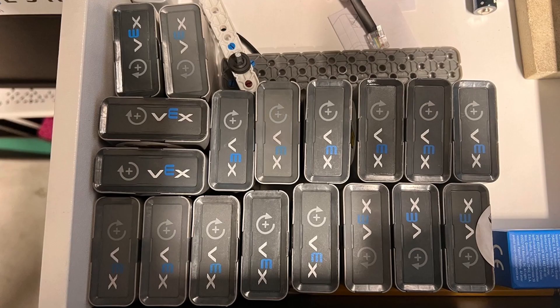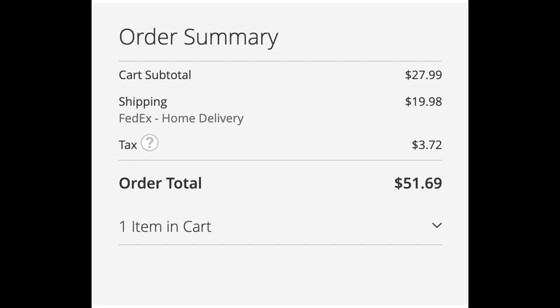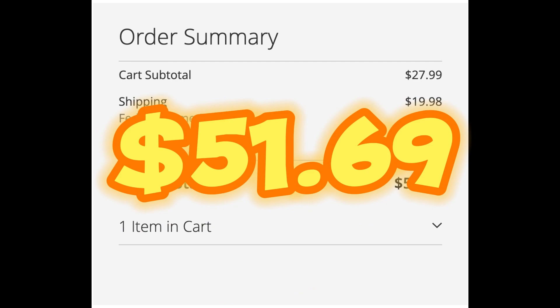People say we should buy more stuff to make it worth the shipping, which is something we often do, resulting in an accumulation of numerous motors. But we really don't need anything else right now. So we end up paying $51.69 just for this tiny sprocket.